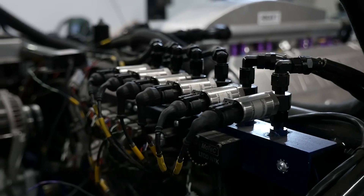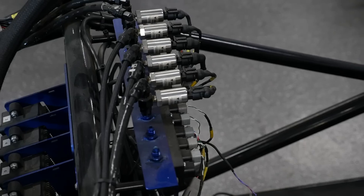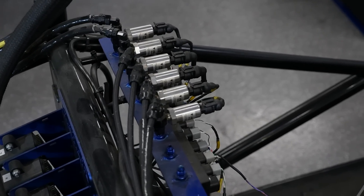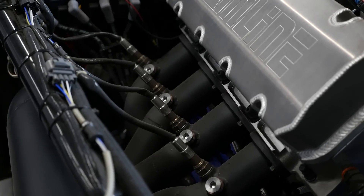When it comes to data and sensors, our personal philosophy is the more you've got the better, and Mainline clearly agree. This cart is running just about every sensor known to man. Starting with the most obvious, we can see that there are a lot of exhaust gas lambda sensors fitted to the engine.